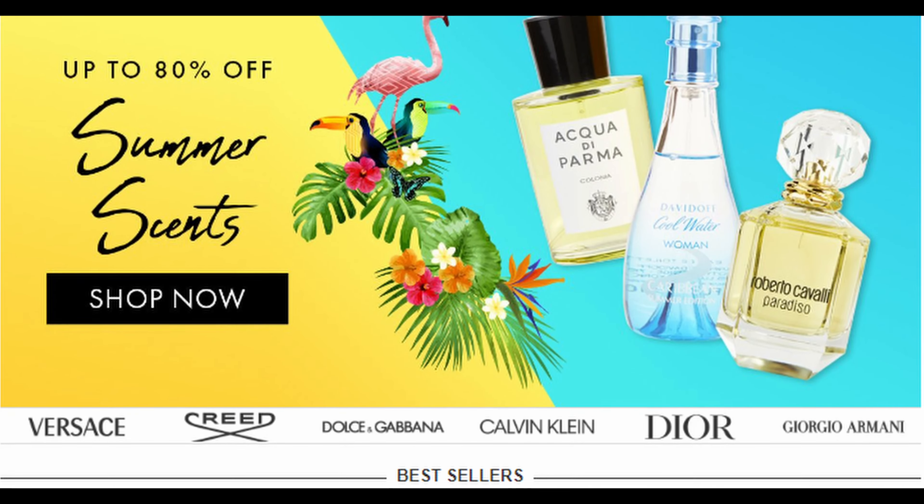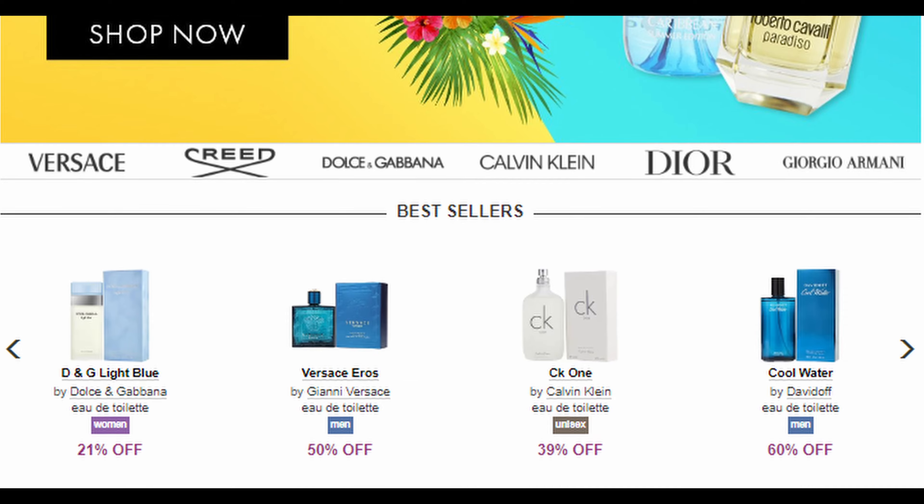I ordered this from FragranceNet — they do discounted fragrances, so if you're interested in any kind of fragrances go check out their prices. They most likely have some of the best deals. I'm not paid by them, but FragranceNet, if you want to pay me, hit me up. This one's dinged up though.